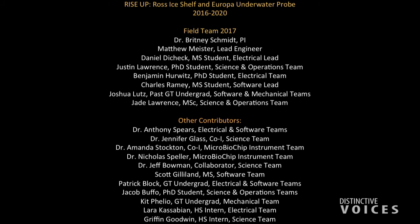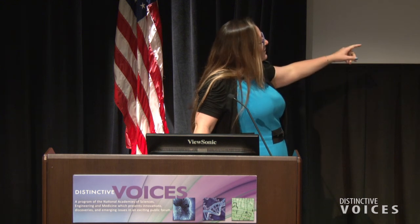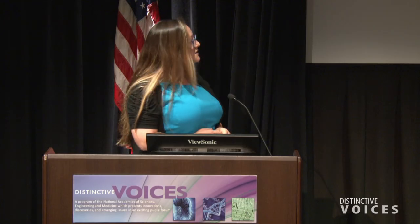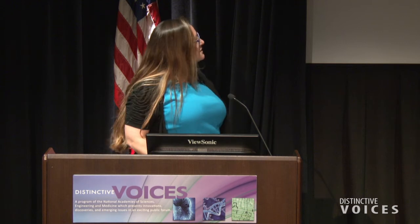I'm one person giving a talk, but it takes a huge number of people to accomplish a project like this. Most of the people on this list are current or former students of mine — I'm 35 and I'm the oldest person on the project. Hopefully some of us will still be around when we send one of these to Europa. We've got undergrads, high school interns, masters and PhD students all involved. And the official investigators are all women: myself, Amanda Stockton, and Jennifer Glass, all professors at Georgia Tech. Dr. Jen Glass is our favorite biologist, and Amanda Stockton's group builds chemical instruments.